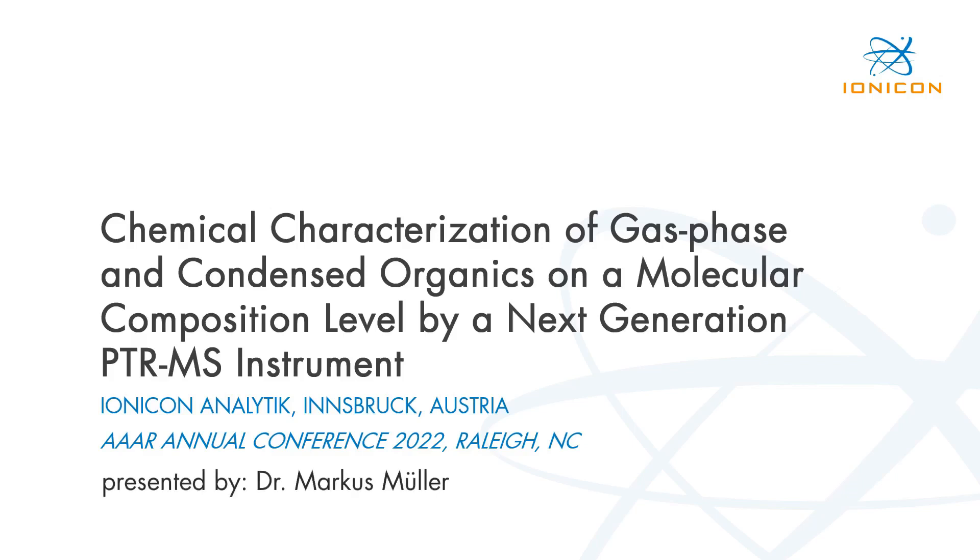Hello and welcome to my presentation about the chemical characterization of gas phase and condensed organics on a molecular composition level by a next-generation PTRMS instrument.